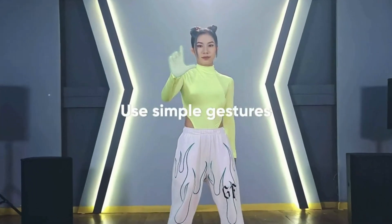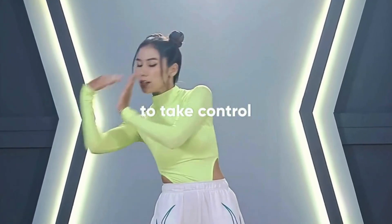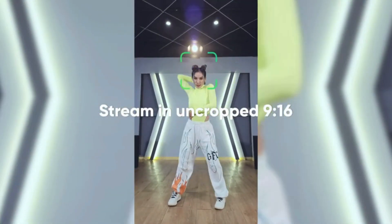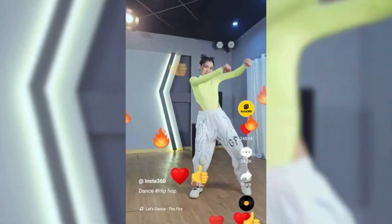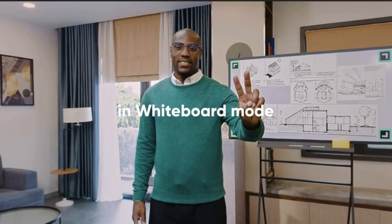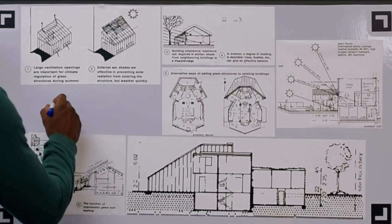Versatile modes like whiteboard mode and desk view mode enhance communication, compatible with Zoom, Microsoft Teams, Google Meet, and more. Dual noise-canceling microphones reduce background noise for clear audio, and dedicated desktop software provides manual adjustments for optimal shots.